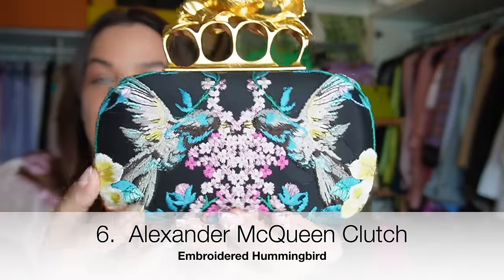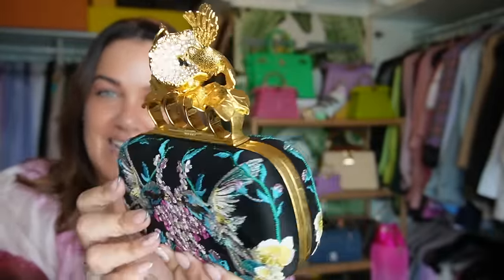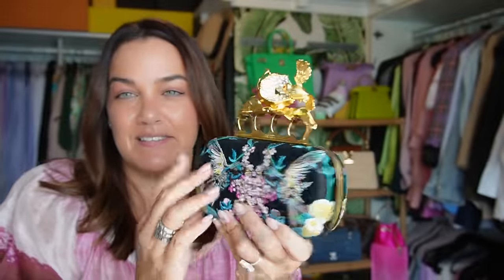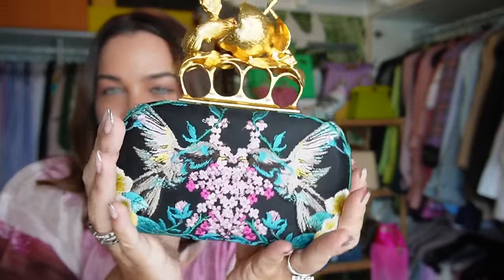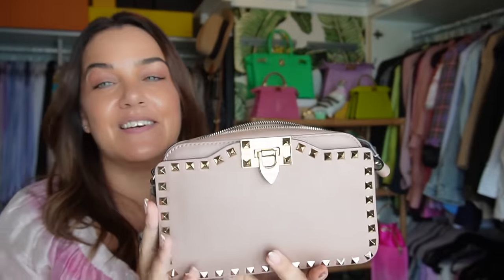The steal of the century — the Alexander McQueen knuckle duster clutch with embroidered hummingbirds and beautiful diamanté hummingbird knuckle duster accoutrement. Absolutely beautiful. I picked this piece up pre-loved here in Brisbane and couldn't be happier to have it as part of my collection.